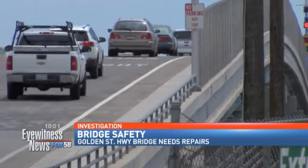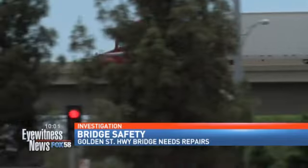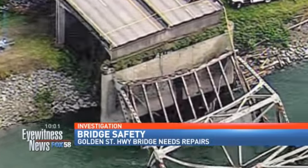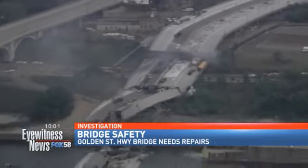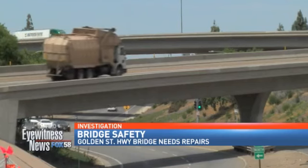Living in Bakersfield, you probably don't feel you have to hold your breath before crossing a large bridge. You can generally trust what you're driving on, but America's bridges hardly have a perfect record. Recent bridge failures in Washington state and Minneapolis are evidence of that. So we asked Caltrans for documents full of information about the condition of several of Bakersfield's biggest bridges.